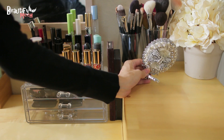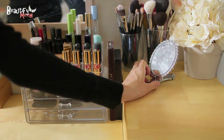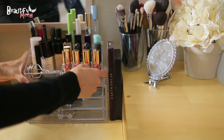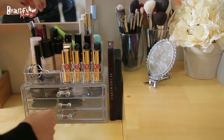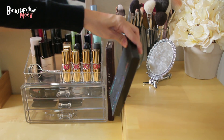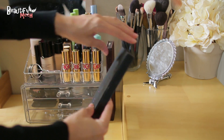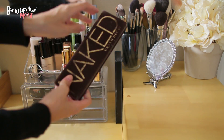I have this cute mirror that I got from a Korean shop, which I will also link down below. I got this acrylic organizer from Bed Bath & Beyond — it does come apart so you can place it side by side or on top of each other. Here I place my two favorite palettes that I'm always reaching for, which is my Full Exposure palette from Smashbox and my Urban Decay Naked 1.